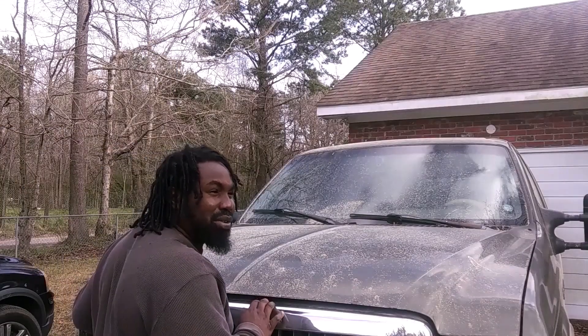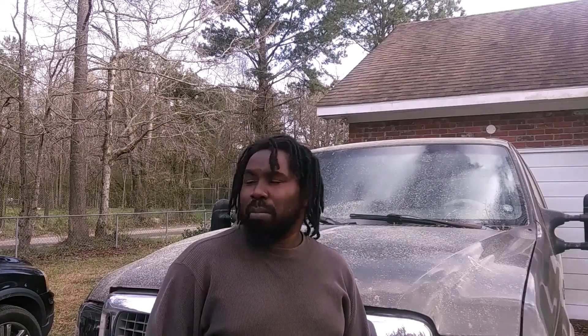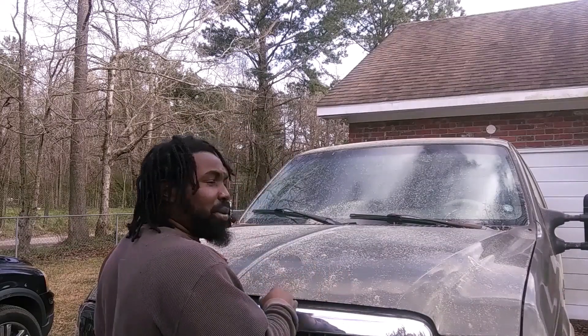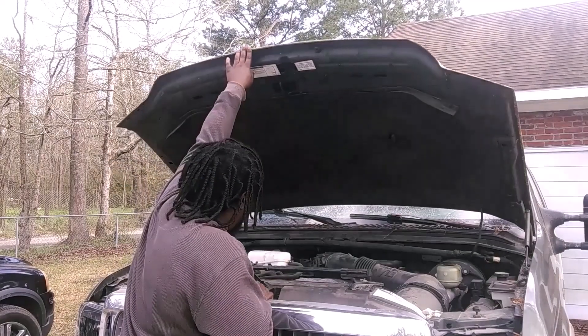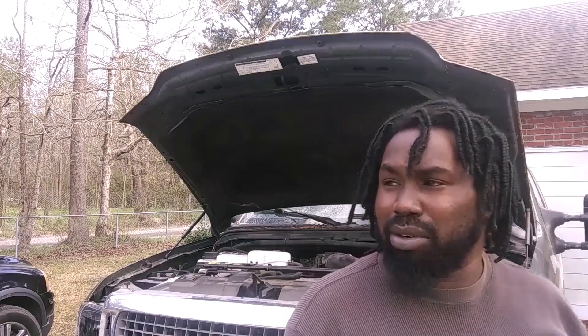Before I try to crank this thing, I always like to do a few things when my cars have been sitting for over a couple months or any long period of time. I'm gonna pop the hood, check all the fluids, make sure everything is good, and go ahead and prepare to crank this thing up. It's been sitting over six months, so hopefully the battery's still charged.